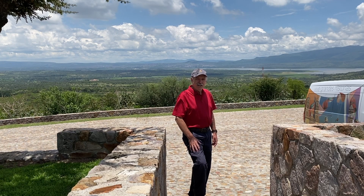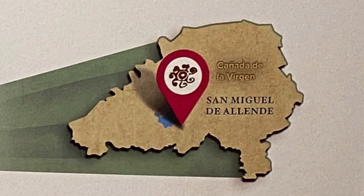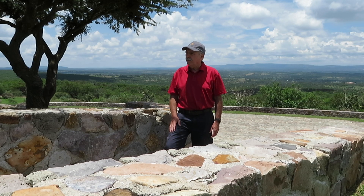Greetings. Today is July 9th, 2021. We're out at Cañada de Fergin, which in English translates to the Canyon of the Virgin. This is an archaeological site outside of San Miguel.